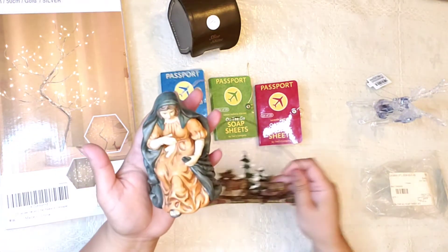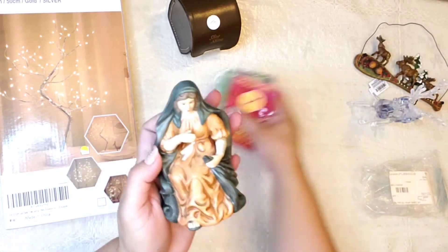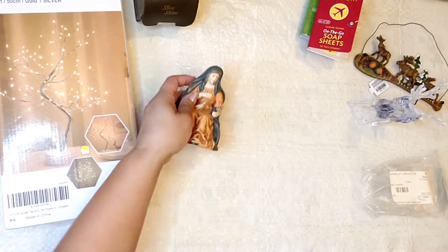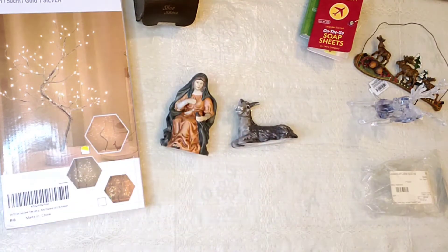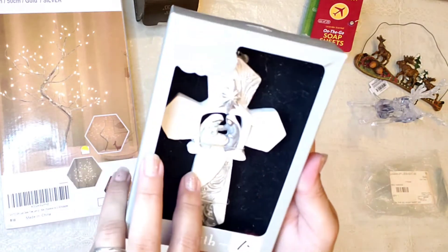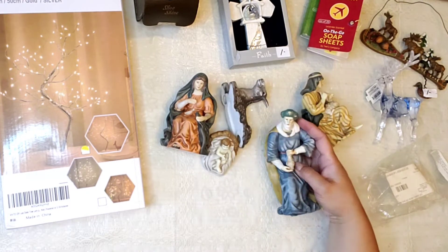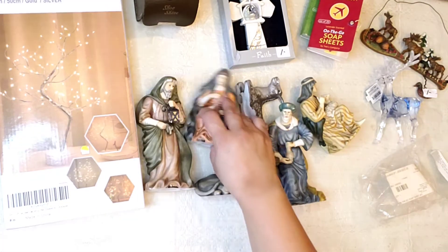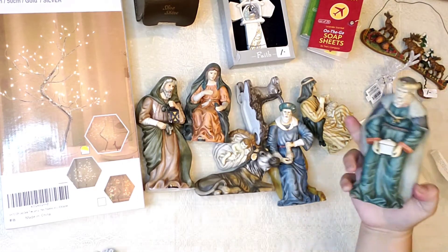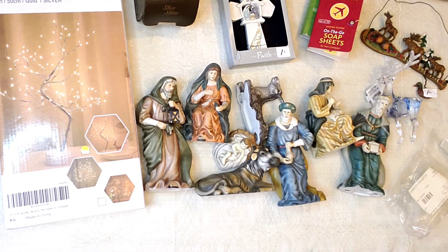And I found this nativity, you guys. I thought it was really nice. I got to put it all out here so you guys can see it. They gave me this for free — I don't remember asking for it, but look how nice. Look at the baby Jesus. I think I paid like $2 for all of this nativity scene. I am very pleased. I love it so much.